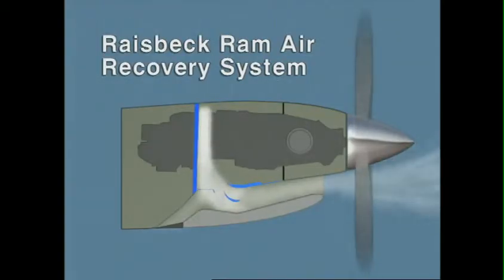Raysbeck's Ram Air Recovery System efficiently turns air up and into the engine inlets, in effect providing round air to a round engine and increasing available horsepower by as much as 8%, while providing full particle separation and ice protection when deployed.